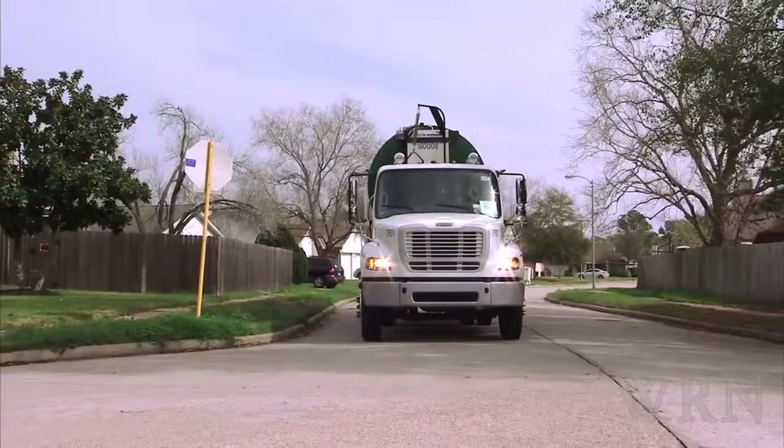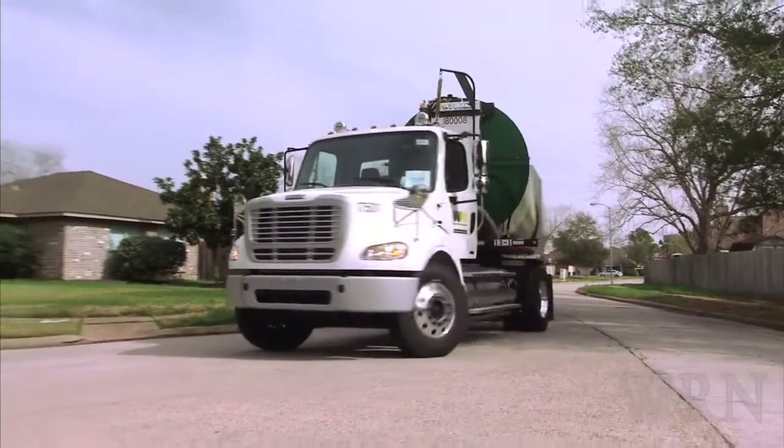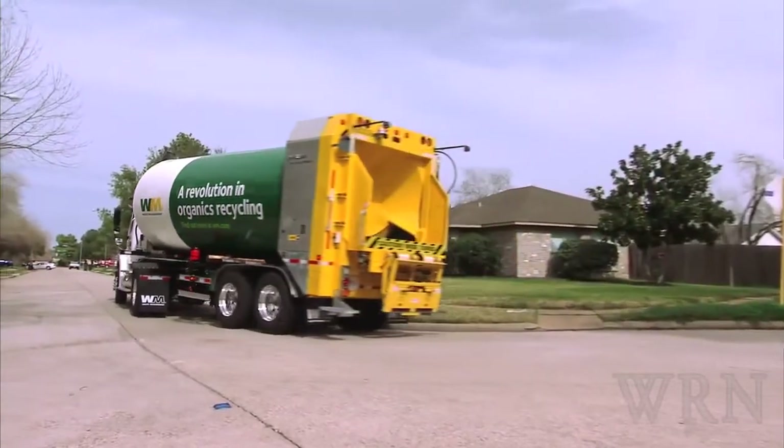The Rotopress can hold about 4 tons more payload than a typical trash truck. The vehicle is also leak-proof and can be used with a decoupled tractor, reducing its turn radius and maximizing fleet flexibility.